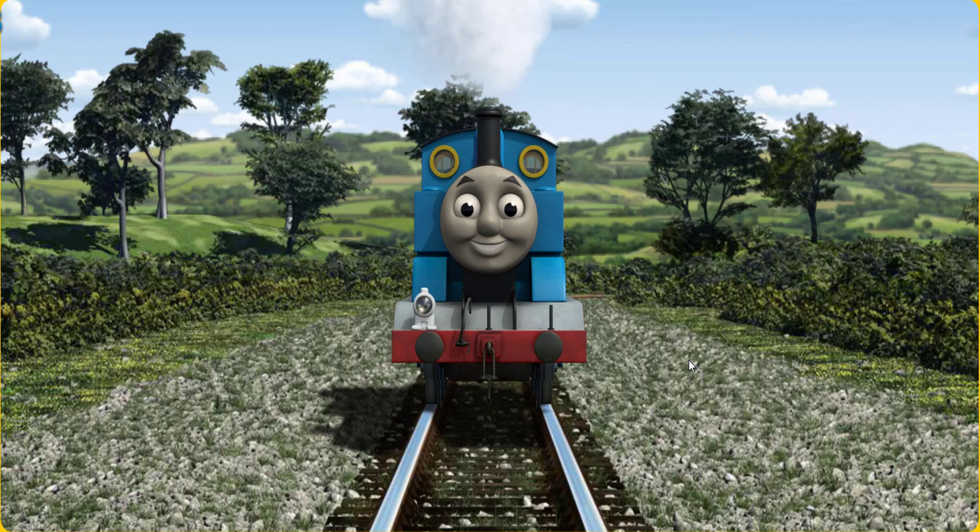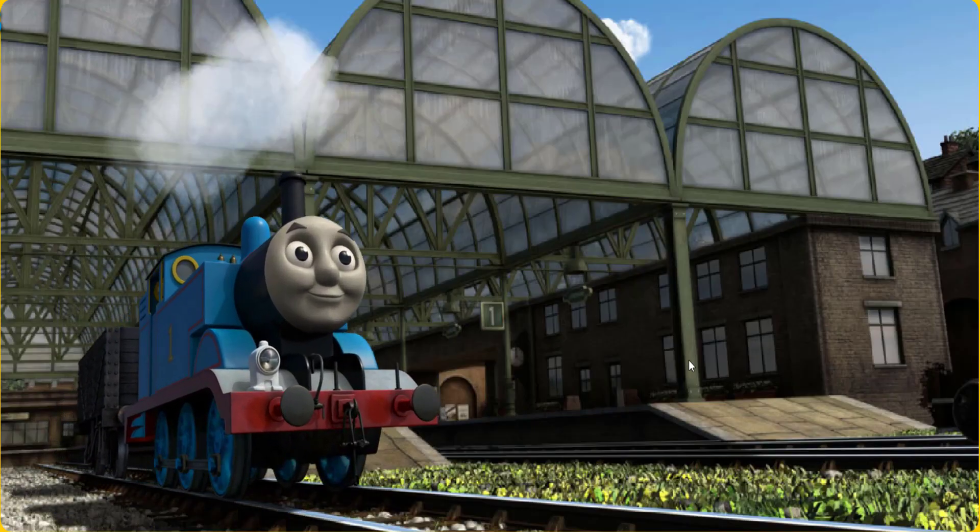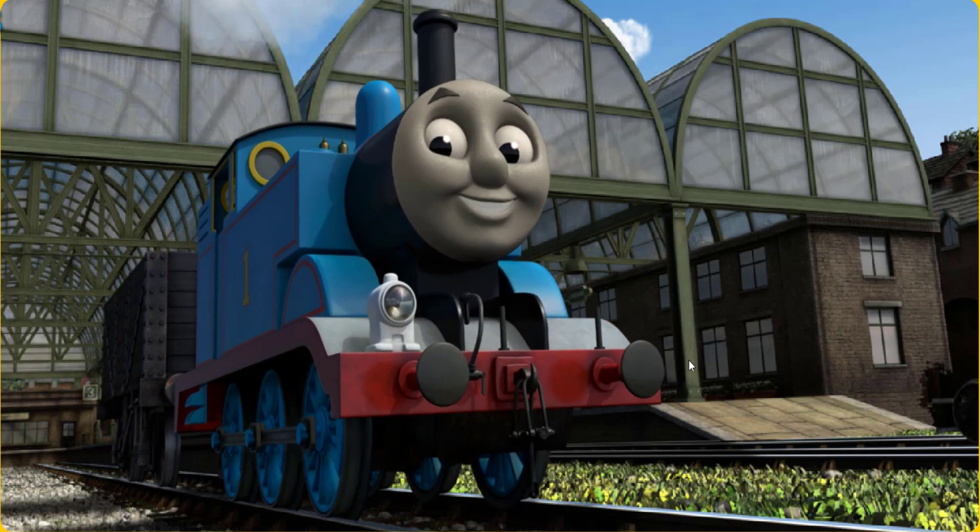Let's go! Thomas puffed proudly into Knapford Station. With your help, he was right on time.